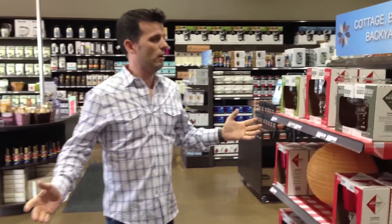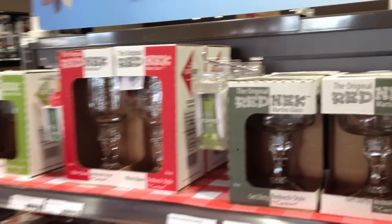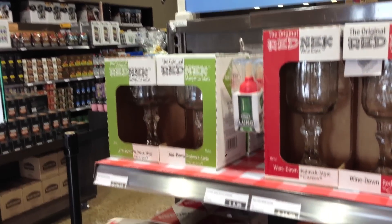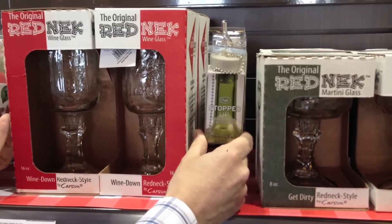It's cottage season and it's coming up very soon. We have the Redneck series of wine glasses, margarita glasses, and drink guzzlers — everything you can name, even the really cool red Solo cup on a stem. How cool is that? And if you're a wine lover, why not top your wine bottle with the plunger or the stopped-up wine top?